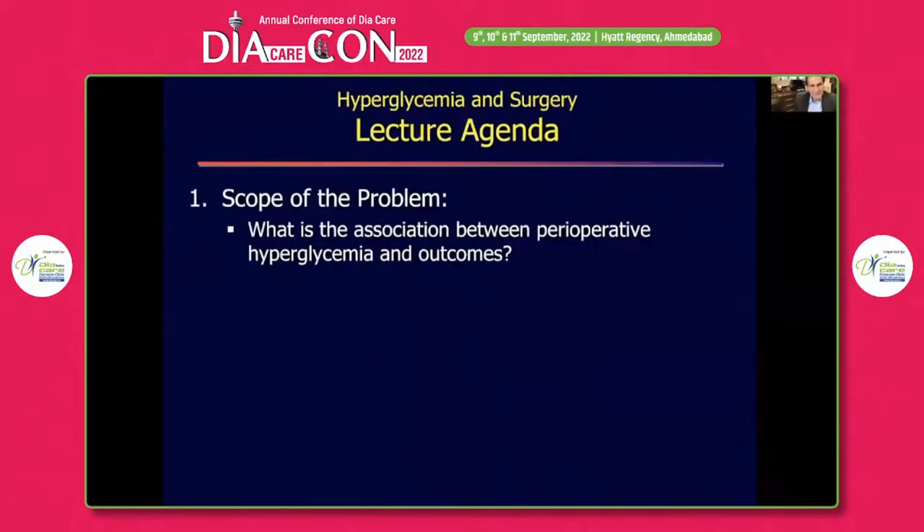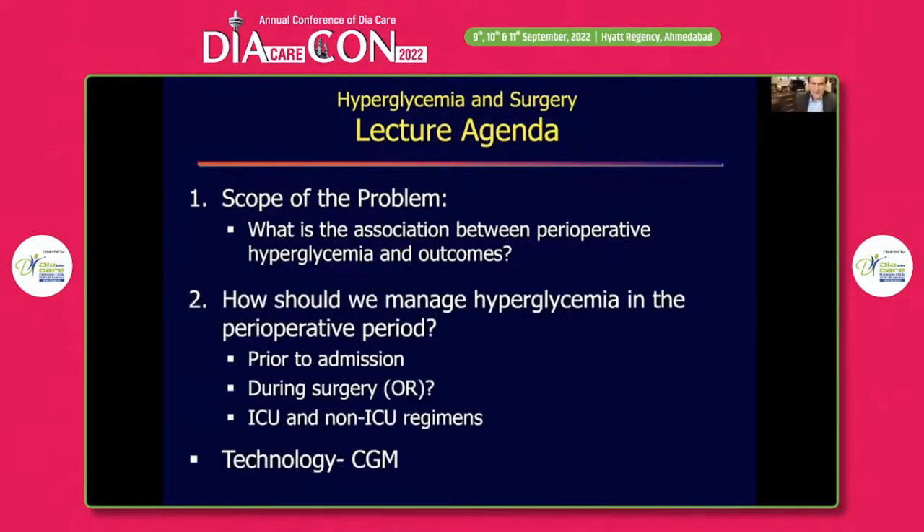I will first present a brief description of the association between perioperative hyperglycemia and outcomes, and then concentrate on what the new guidelines tell us about how to manage patients prior to admission, during surgery, after the operation — whether the patient goes to the ICU or non-ICU — and discuss the use of CGM technology.